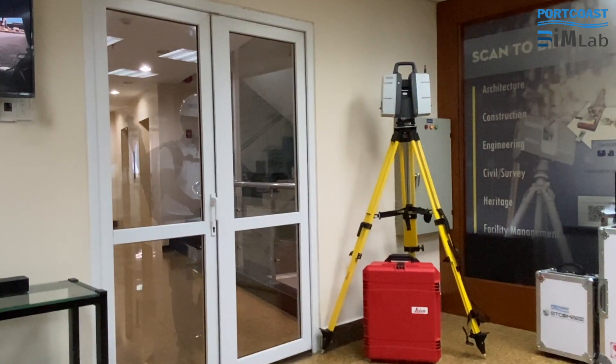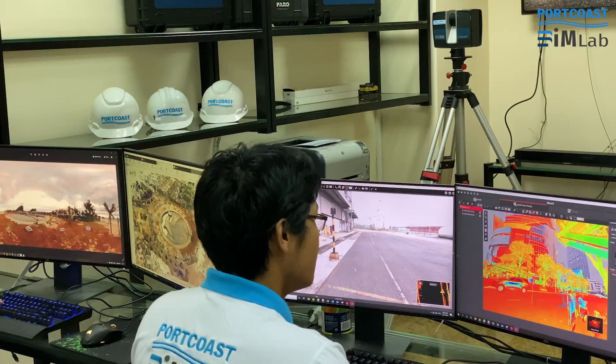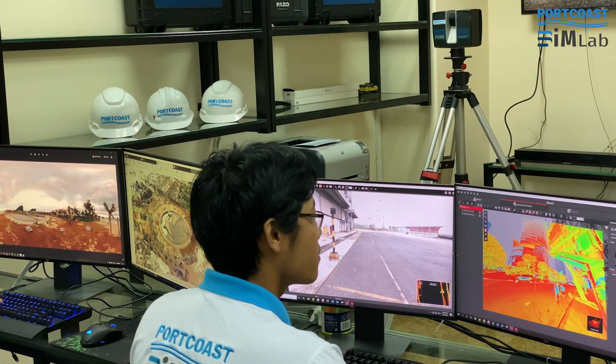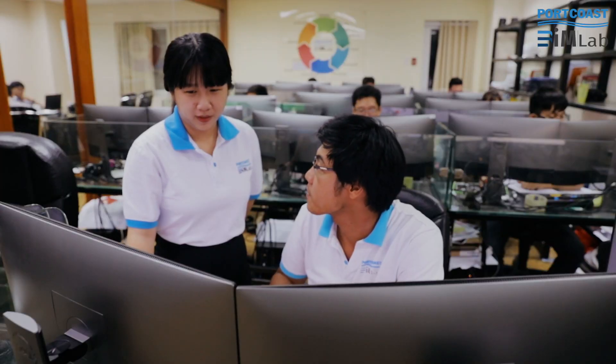Back in the office, it is time to check the scan data and catch up with the rest of the team. The RTC 360 has changed the way I do my job for the better. Documentation and workflow are simpler and quicker — I get so much more done in a day.